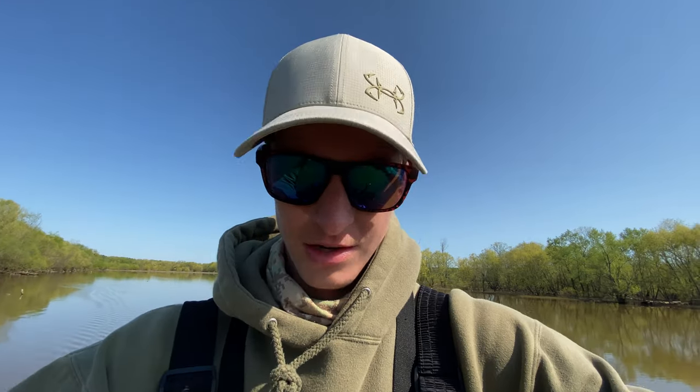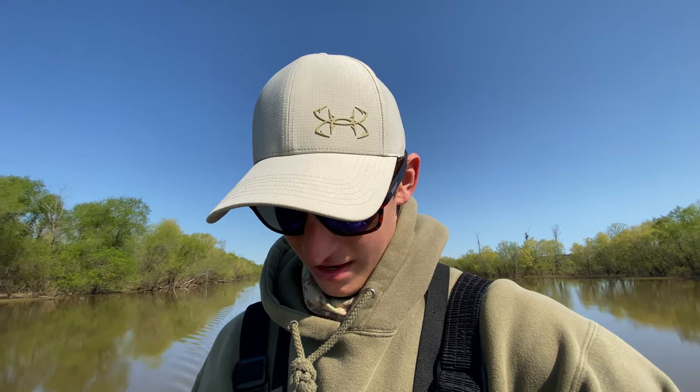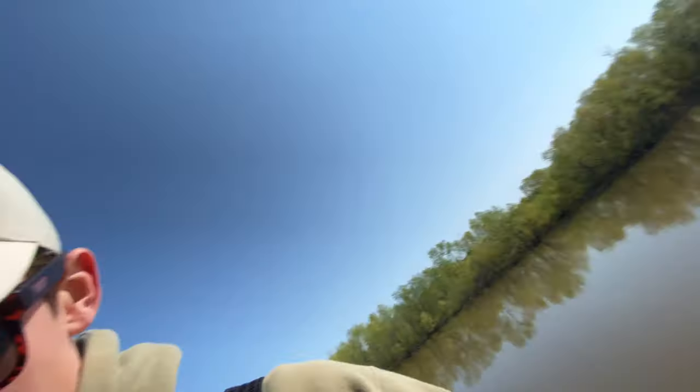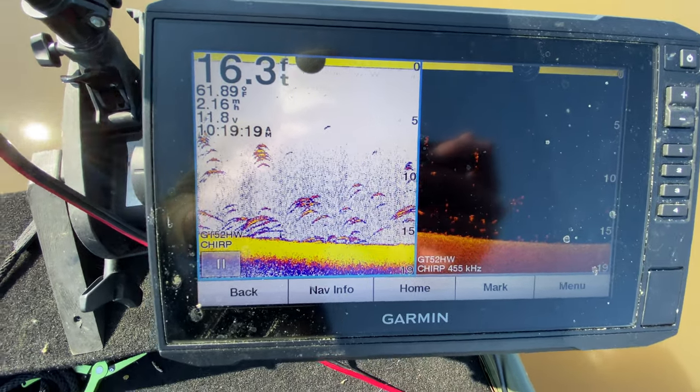I'm new to fish finders so let me know in the comments if I'm tripping. That stuff on the graph looks like fish to me — there's no way I'm wrong. I keep seeing all that activity and I can't catch them; it's driving me crazy. Wish me luck, guys.